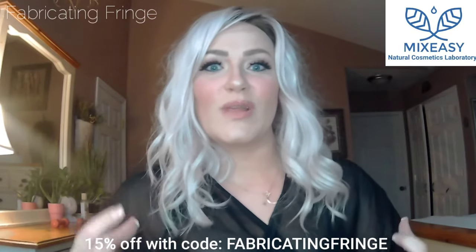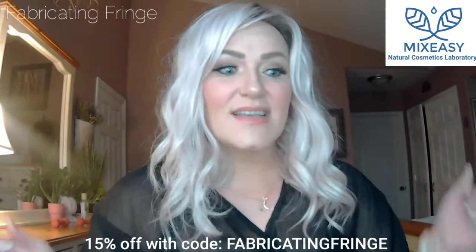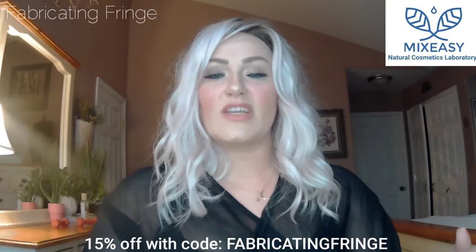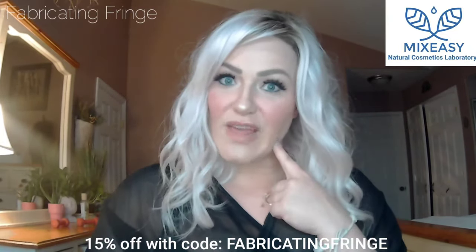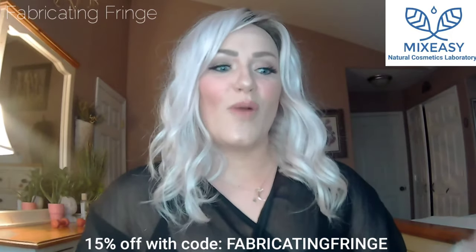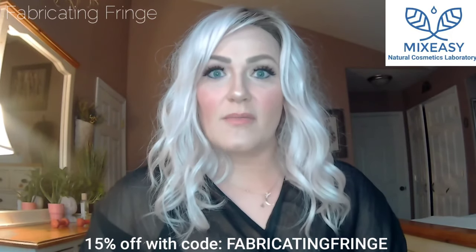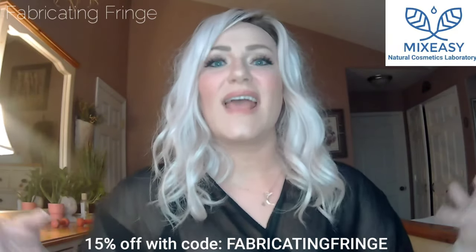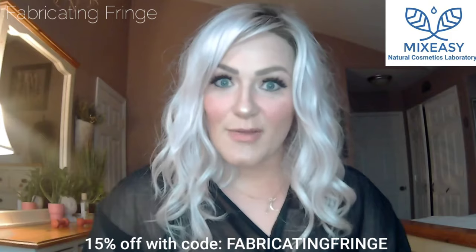I've done a few beauty products in the past, one from Mix Easy. I don't know if you guys remember me sharing a scrub brush for your face a while back. Well, I ordered some customized facial products for myself on their website and today I'm going to be talking about that.